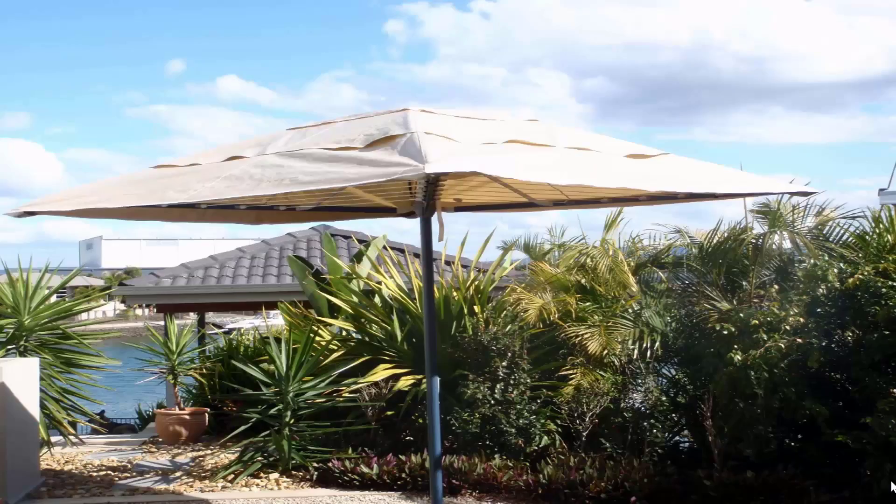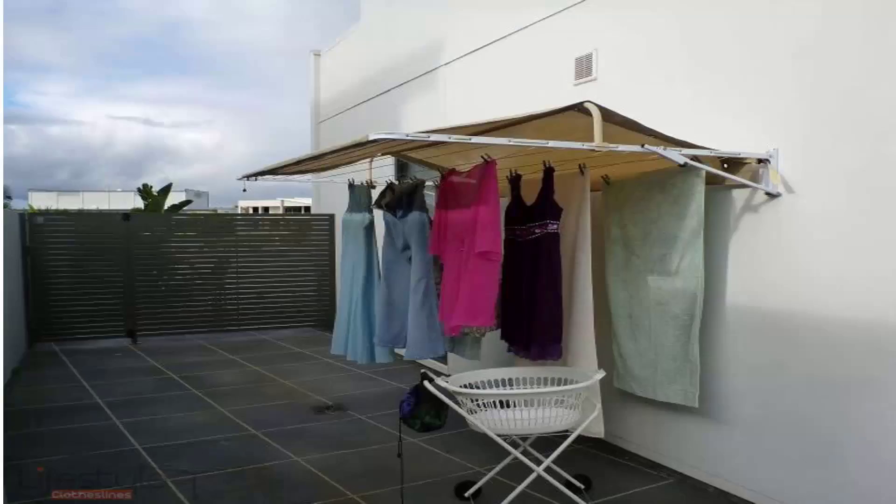For protection of your clothes during the day, we do a range of rotary clothesline covers and fold-down clothesline covers. This unit pictured here is installed on a folding rotary clothesline — as you can see, it completely covers the clothesline so all your clothes are protected during the day while you're at work. Covers are also available for fold-down or wall-mounted clotheslines, protecting clothes from winter rain or wet weather in any season. These also help extend the life of your clothes by shielding them from harsh UV rays that can bleach fabrics.